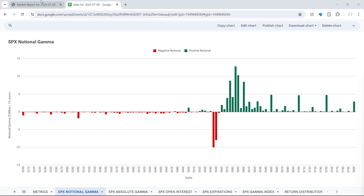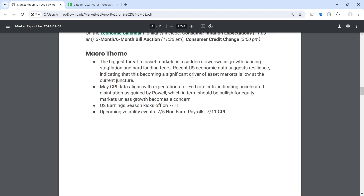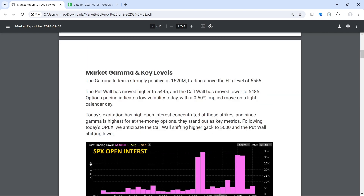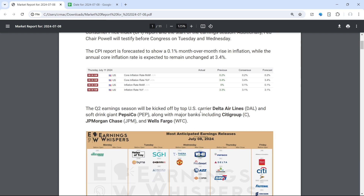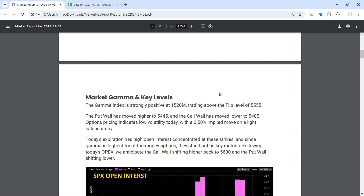Tomorrow there will likely be a shift outward in both the call wall and put wall, opening the door to a little more volatility. In terms of catalysts today, there is nothing on the radar. However, this week is a pretty big week — we have CPI on Thursday, PPI on Friday, Fed Chair Powell testifying Tuesday and Wednesday, as well as Janet Yellen on Tuesday, who has a tendency to spark market moves, typically to the upside.